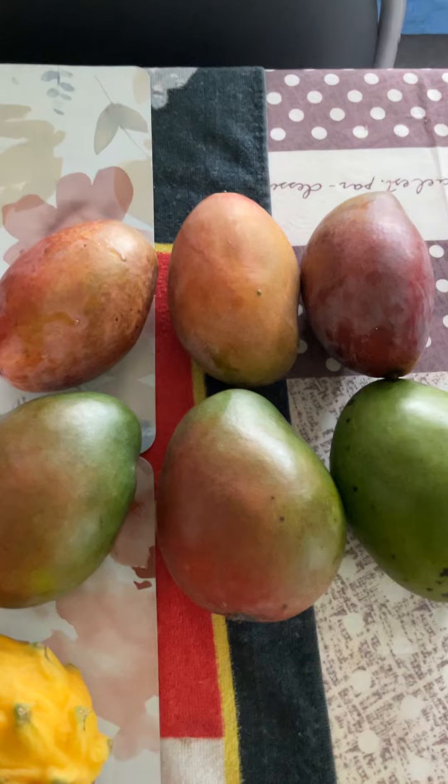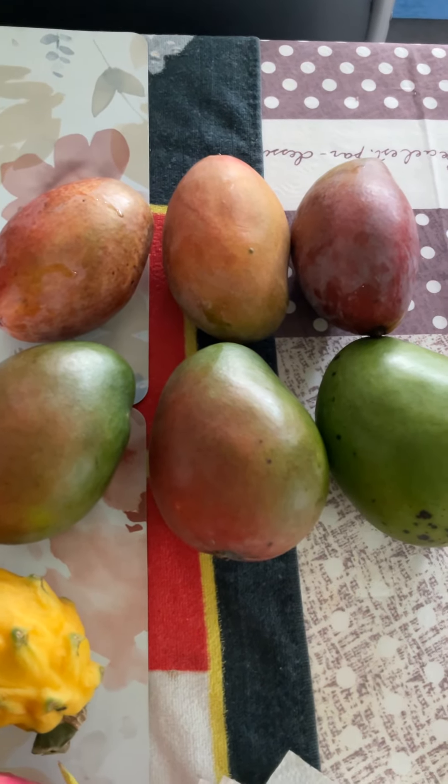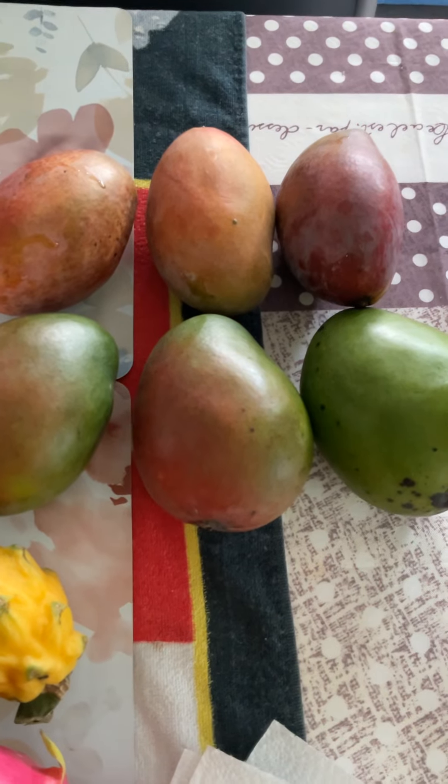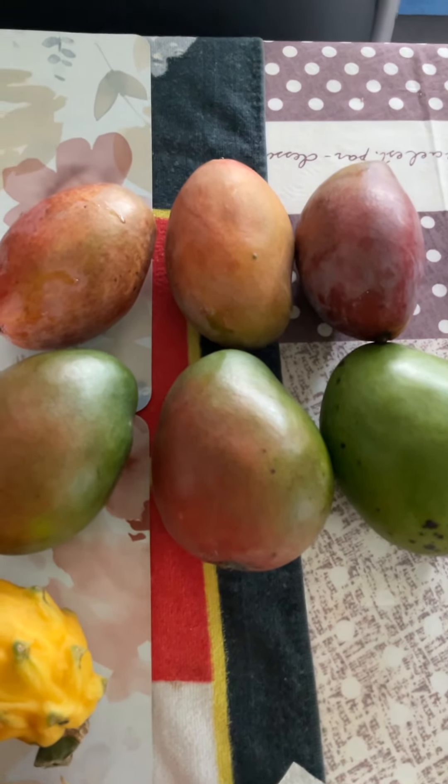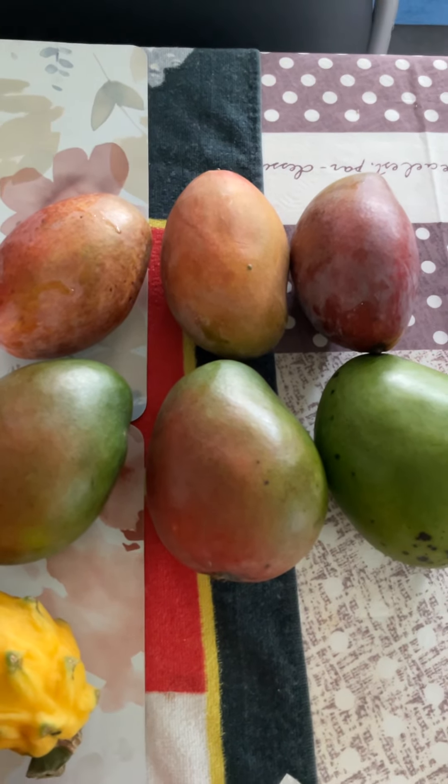Here we see the difference between organic and conventional. The conventional is Mango Candy from the last delivery, and this is a Mango Steam organic from Spain.